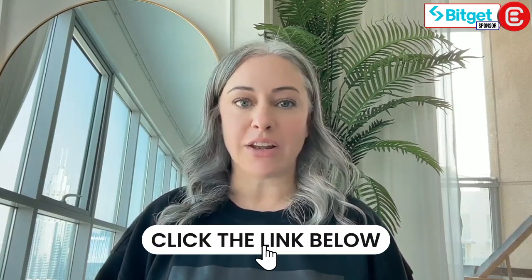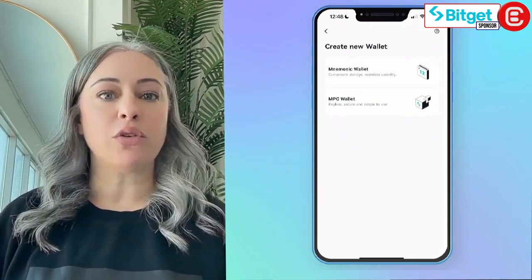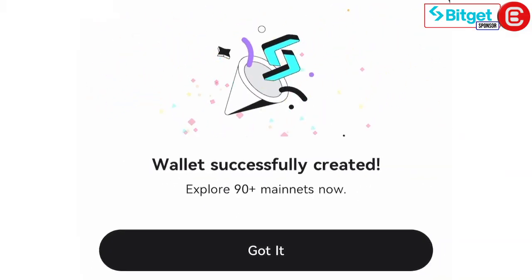To get started with your BitGet Wallet, just click the link below to download the app. Once downloaded, you can create a new wallet or import one, decide between a 12 or 24-word mnemonic wallet, set your PIN code, and that's it — now you have a wallet.